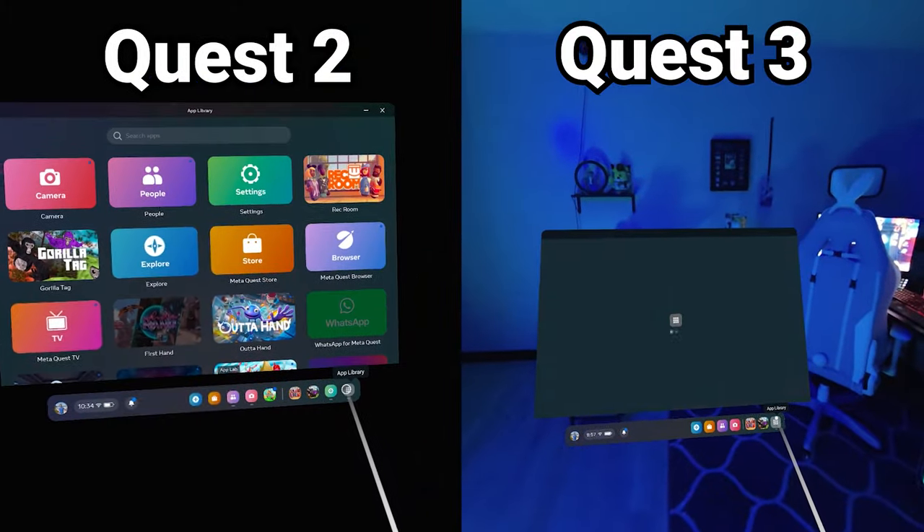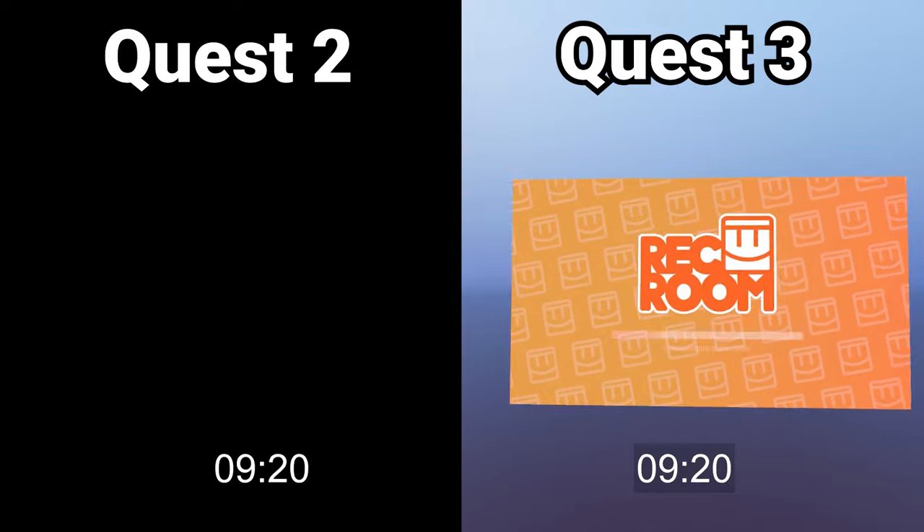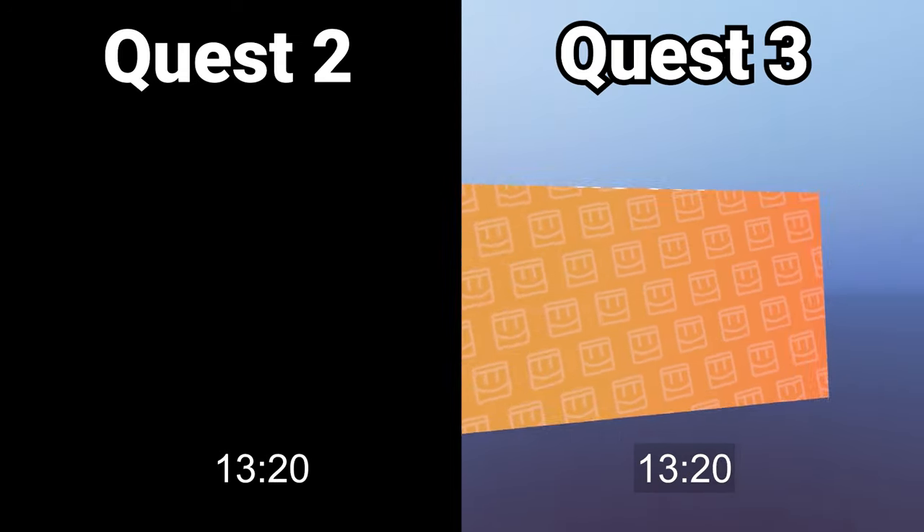Now onto the performance tests — we're going to see which headset can boot up Rec Room faster. You have the Quest 2 and the Quest 3. This is at 200% speed; it does take a little while for the game to get booted, and I don't want you watching all day. But the Quest 3 is off to the races already — Quest 2 hasn't even come into the picture.